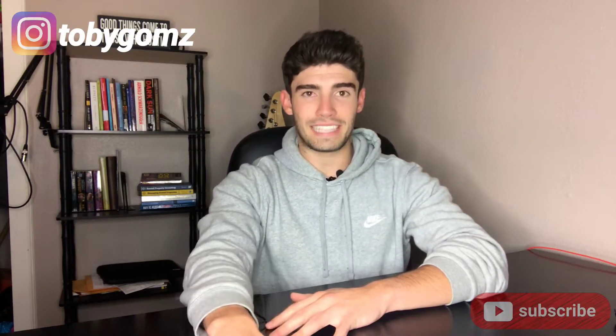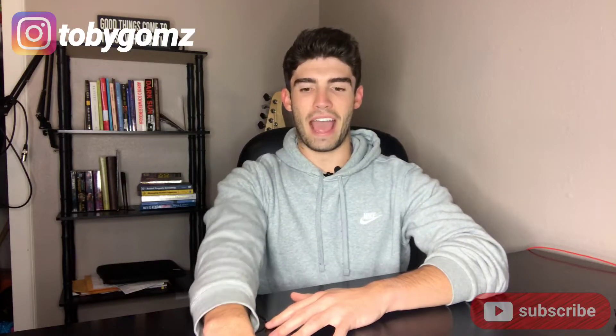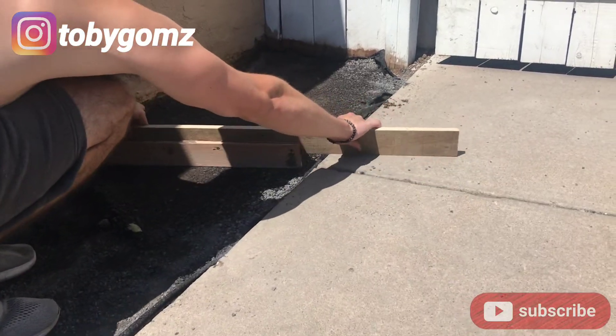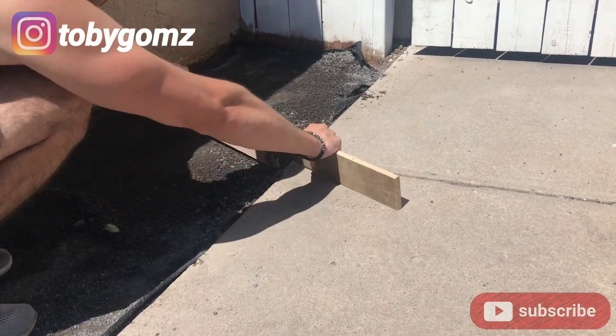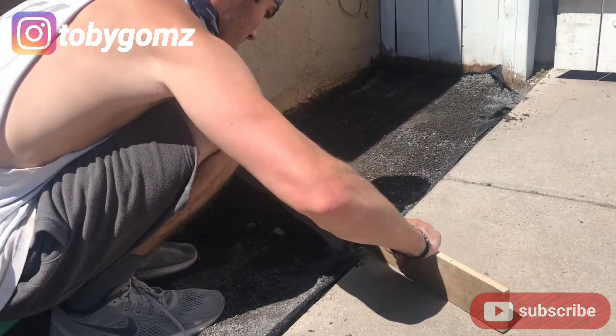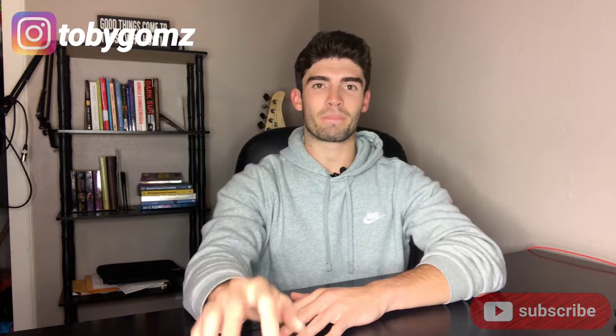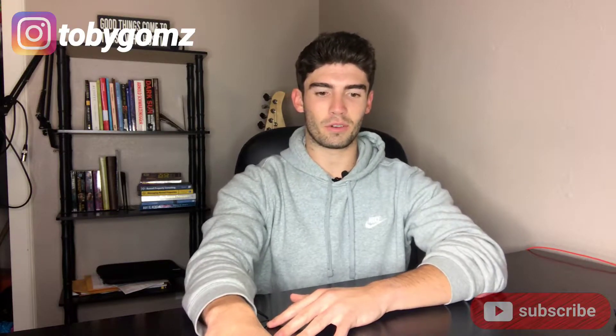After installing the crusher fines, we tamped them down and leveled them out using a jig — basically a piece of 2x4 cut flush with the concrete walkway — so you can level to the depth you need to lay your paver stones.